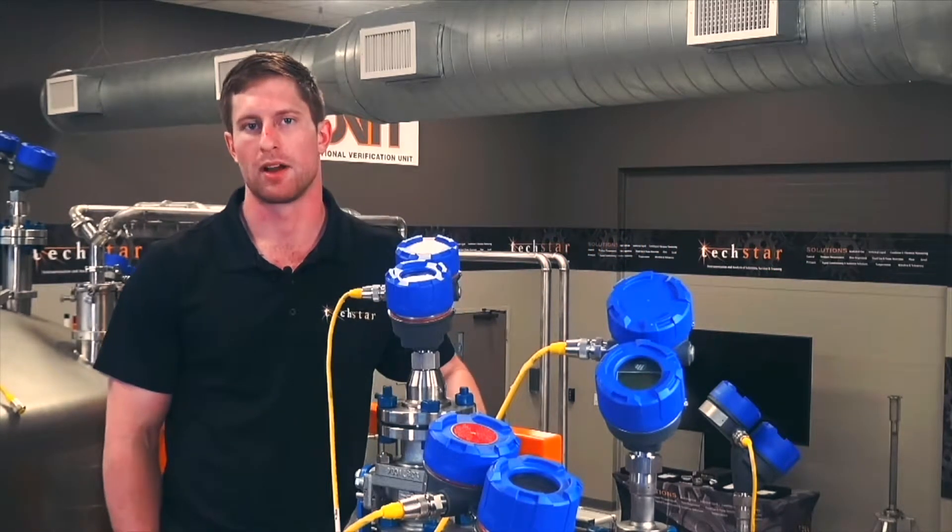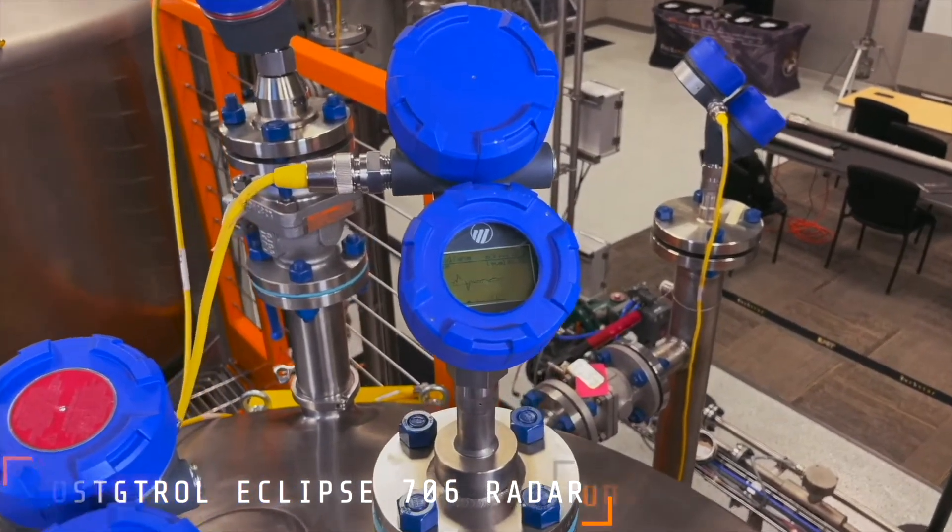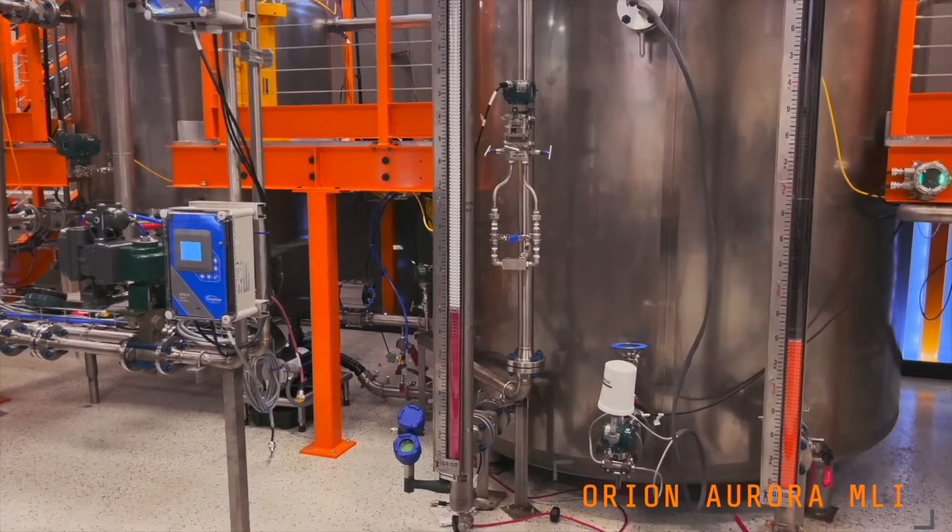Today I'm here to talk about two flagship products from Magnetrol and Orion: Magnetrol's Eclipse 706 Guided Wave Radar and Orion's Aurora MLI product.